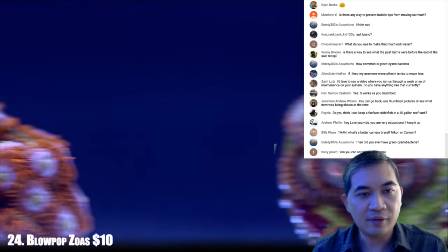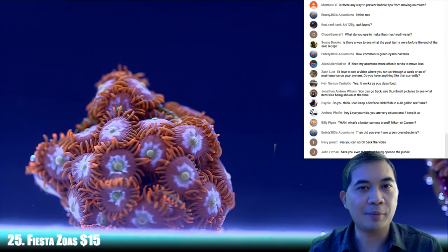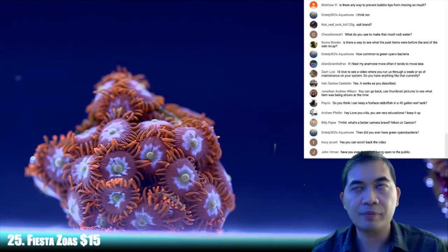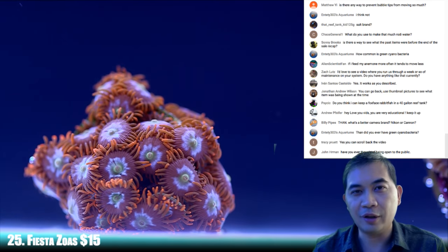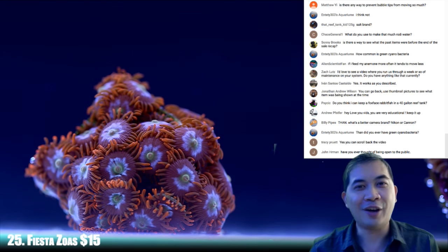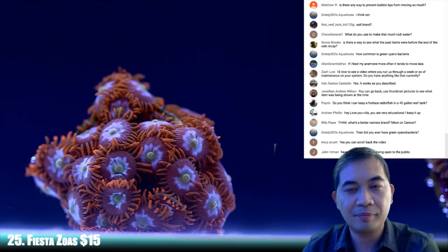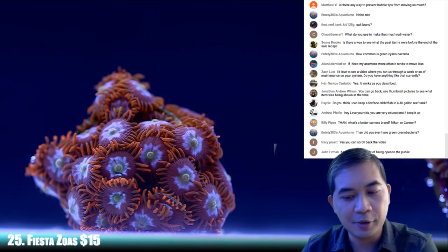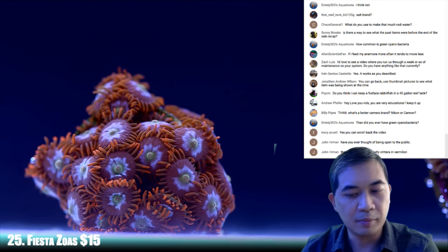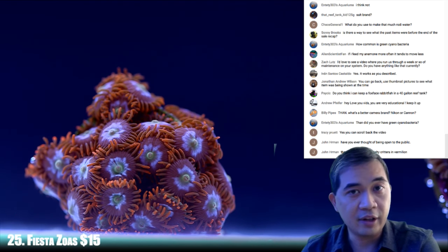Next up — 25, Fiesta zoas. When you're purchasing into a camera system, it's more about the lenses than the actual camera bodies anyway. A lot of people like Nikon glass — I've always said 'Nikon' like a midwesterner, but I've been to Japan enough to know it's 'Nikon.' I've stuck with Canon mostly because their lens lineup is a little more diverse, and some lenses I like aren't even available in Nikon land.